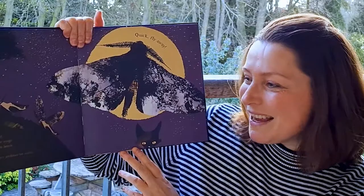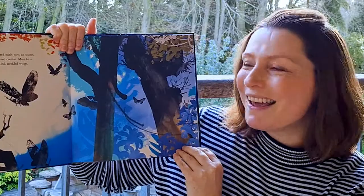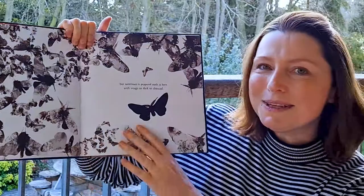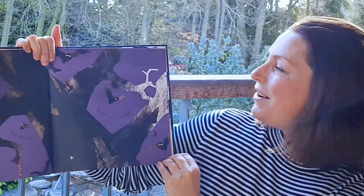Watch out — hungry predators are nearby. Quick, fly away! The peppered moth joins its sisters, brothers and cousins. Now most have speckled freckled wings too, but sometimes a peppered moth is born with wings as dark as charcoal. The moths flitter and flutter, skitter and sweep and loop the loop all night long. They look for food and try not to get eaten themselves. Watch out for bats!